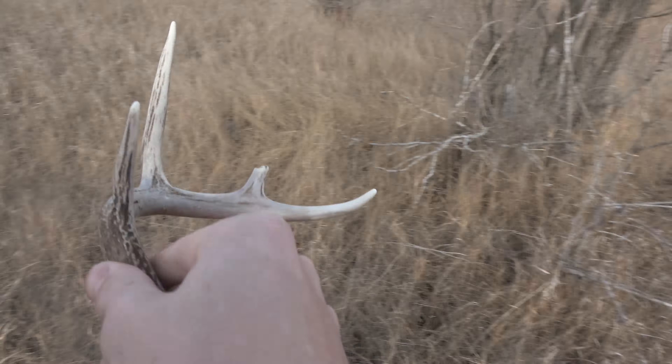Coming along the north edge of the willows, I found this — looks just like a 2-point, so not very big. But it's a shed and we're on the board for the day, so we didn't get skunked. Can't complain.